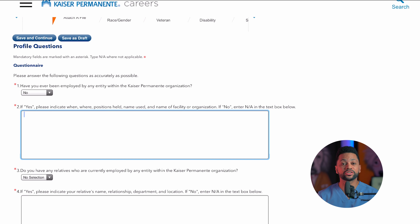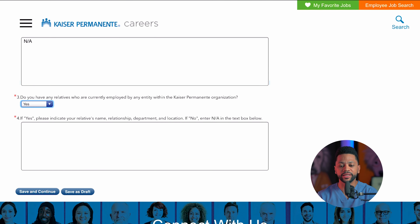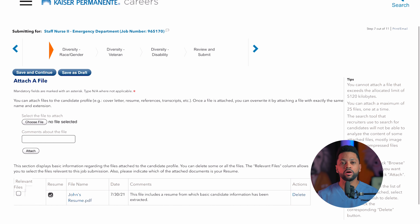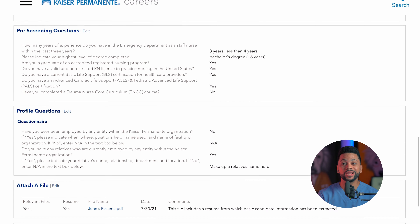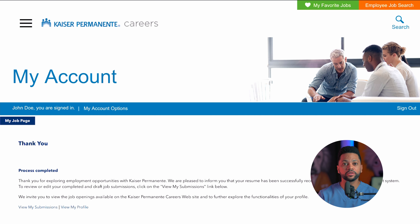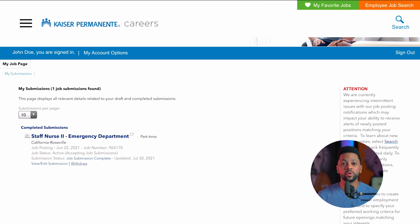If you're interested in a position, scroll back up and click submit interest. Because we already completed our profile, you will not have to enter all of that information again. It's going to screen you with a couple of other questions that you'll have to answer every time you submit an application. If it asks whether you have any relatives at Kaiser Permanente and you do, make sure you enter their name, because you're more likely to get hired when you have a relative working at Kaiser.